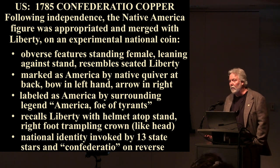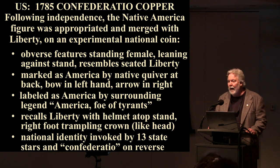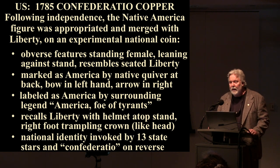Let's begin by looking at some US coins — the 1785 Confederatio copper. Following independence, the Native America figure was appropriated and merged with Liberty on an experimental national coin. The obverse features a standing female leaning against a stand with a native quiver at her back, bow in her left hand, and arrow in her right. She's labeled by the surrounding legend, which renders in English as 'America, foe of tyrants.' She recalls Liberty with a helmet atop a stand, and her right foot is trampling a crown.